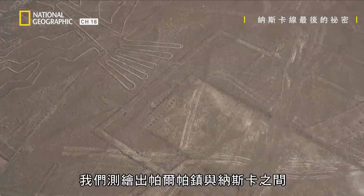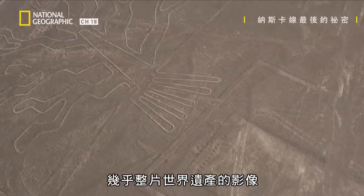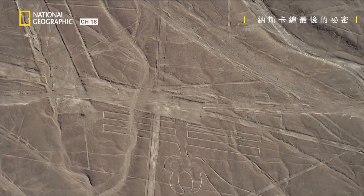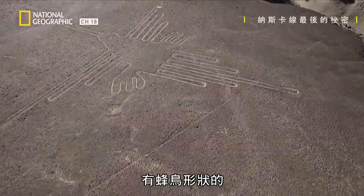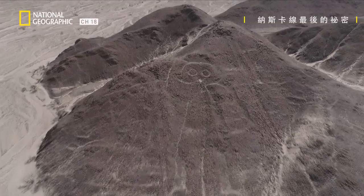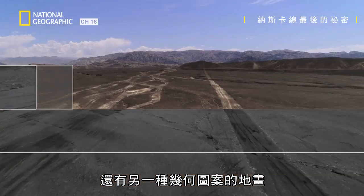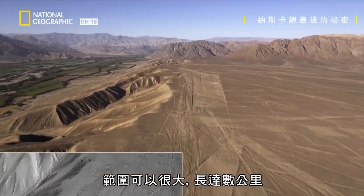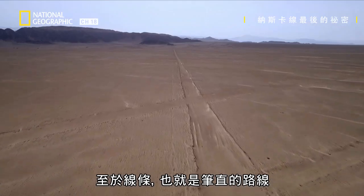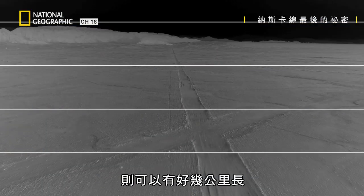We imaged almost the entire World Heritage Site between the town of Palpa and NASCA, and also areas south and north of that area. Some are shaped like the hummingbird and the hands and the astronaut — very fanciful shapes. Another type of geoglyph are these geometric geoglyphs, and these can be huge, many kilometers long. In the case of the lines, which are like these very straight paths, they can be many, many kilometers long.